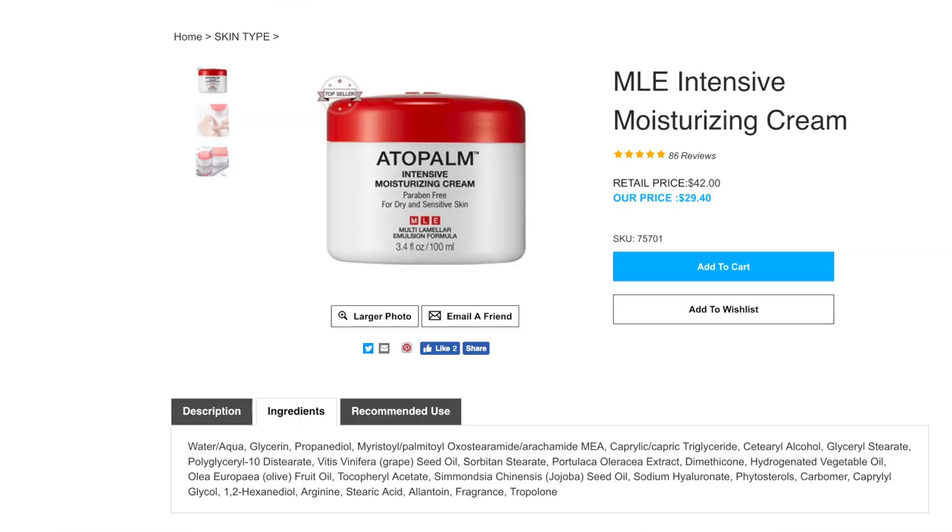I ordered this cream on Yesstyle. As you may know if you've ordered from Yesstyle and you're an ingredients nerd like I am, they don't really list ingredients on their website, which is extremely frustrating. I love shopping from Yesstyle — their prices are outstanding, their customer service is excellent — but they generally do not list ingredients, which means you've got to go and Google them. So I went and found the ingredients list on adopalmusa.com. Everything looked good. There was fragrance included, not my favorite thing but also not a deal breaker. I looked at a couple of different websites and they all had the same ingredients list. Two weeks later I got my box — really excited — and then I looked closer and it's not the same ingredients list.